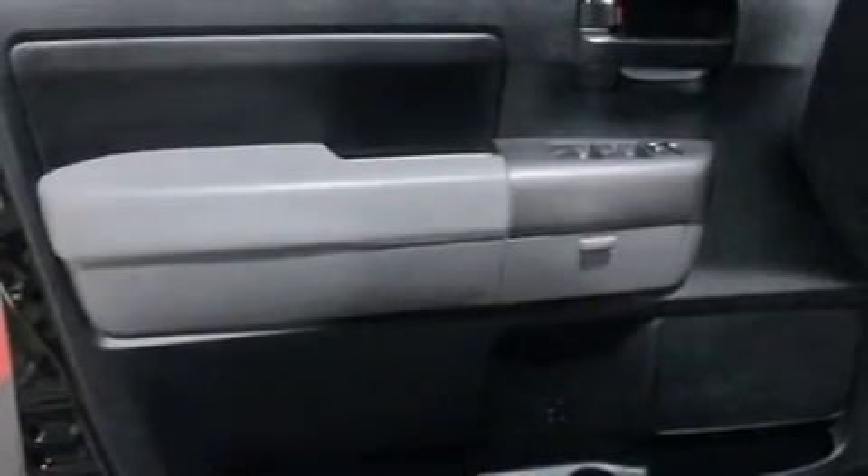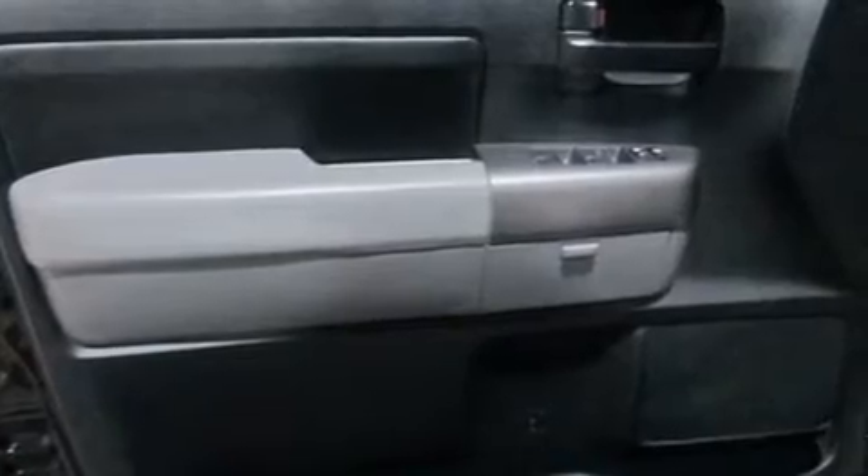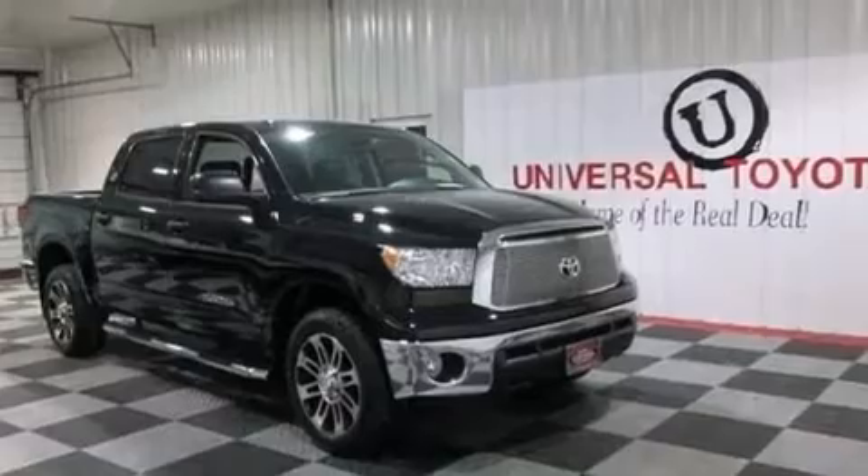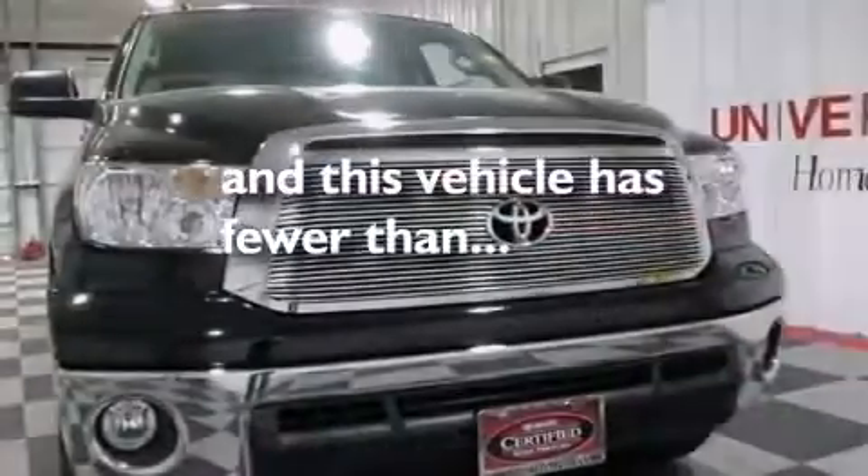Full power accessories, a sliding rear window, 4-wheel disc brakes with ABS, a keyless entry system, and this vehicle has less than 19,000 miles.